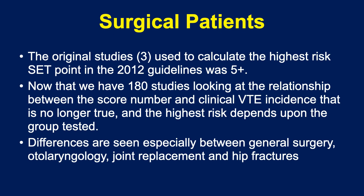One of the most frequent frustrating things I encounter in dealing with risk assessment using the Caprini score: the original three studies used to calculate the highest risk — used by CHEST to recommend the score in the first place — described a set point of five and above as the highest risk. Well, now we have 180 studies looking at the relationship between the score number and clinical VTE incidence, and that threshold of five is no longer true across the board. The highest risk depends upon the group tested.